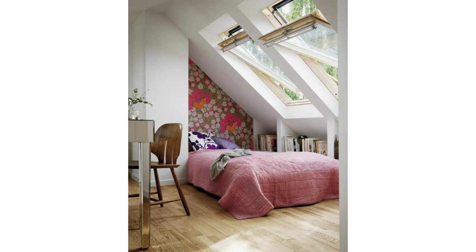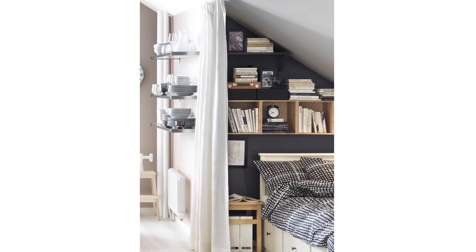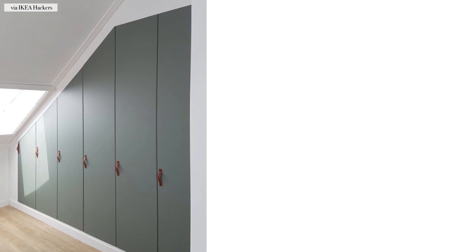Storage may be an issue in a small space, so in this case built-ins are your best friend. The advantage of creating built-ins in a bedroom or any type of sloped ceiling slanted wall space is that you could use every square inch of wall to build a custom cabinet or shelving design.